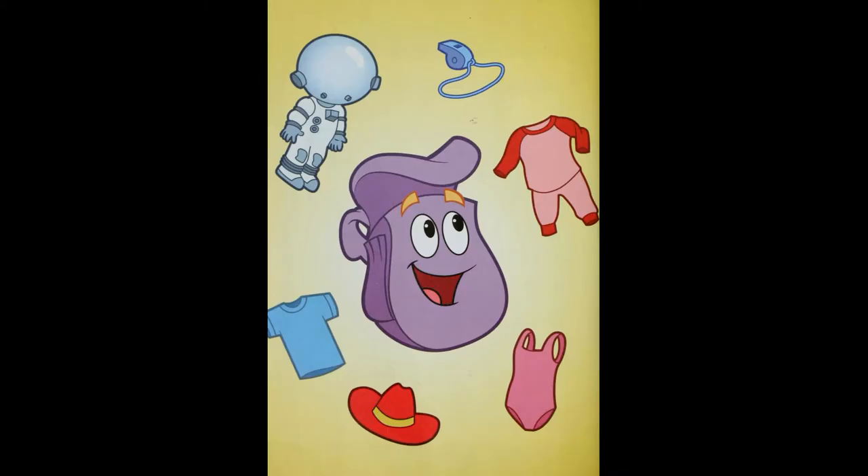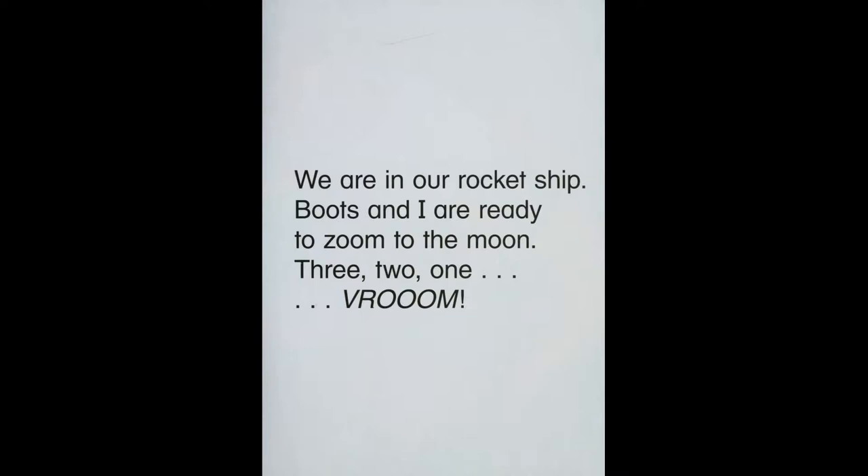What should we choose? A spacesuit and moon boots. We are in our rocket ship. Boots and I are ready to zoom to the moon.